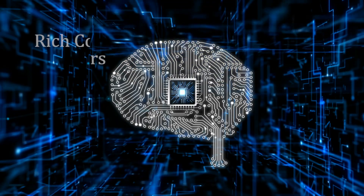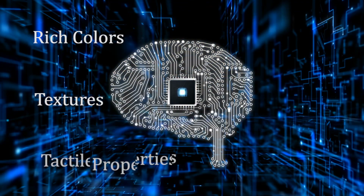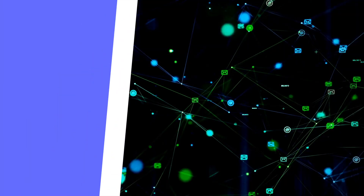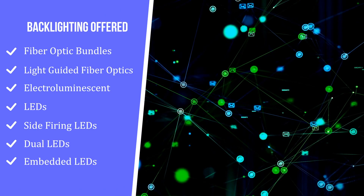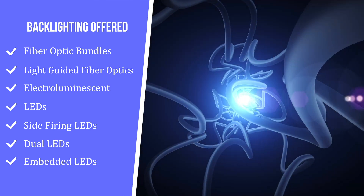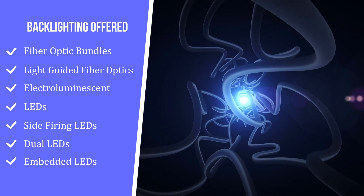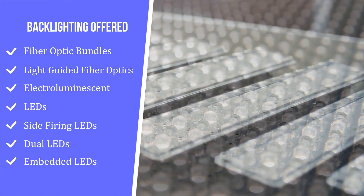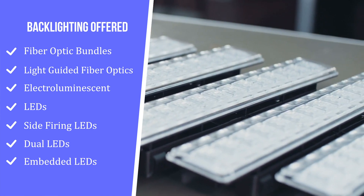Our machines produce rich colors, textures, and tactile properties that conform to your specifications and have excellent backlighting. The types of backlighting offered are fiber optic bundles, light guided fiber optics, electroluminescent, LEDs, side-firing LEDs, dual LEDs, and embedded LEDs.